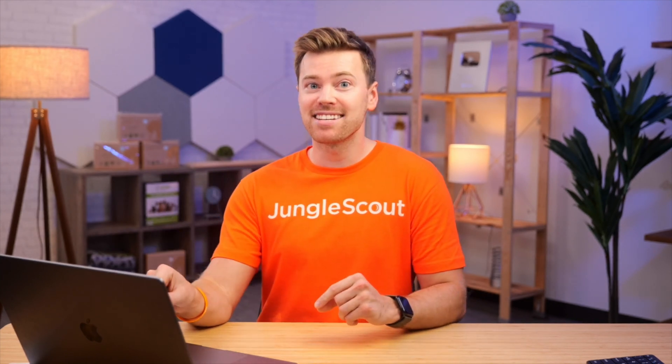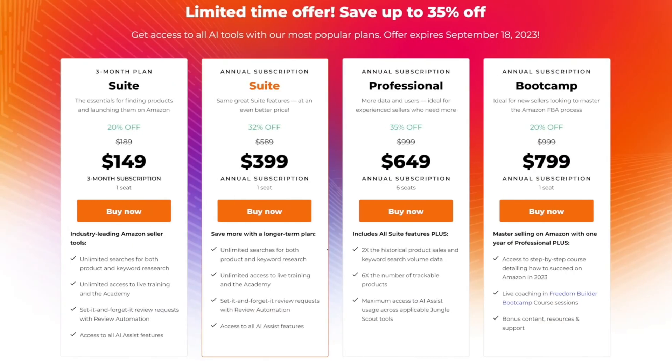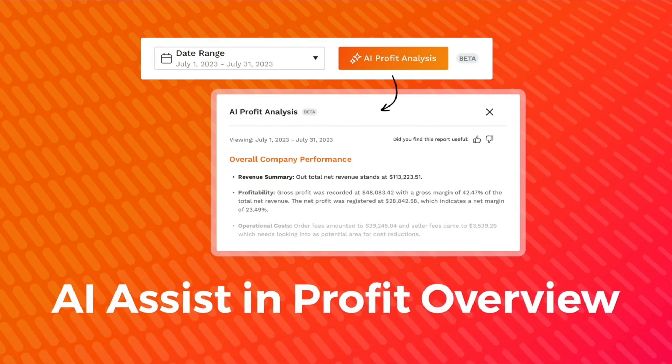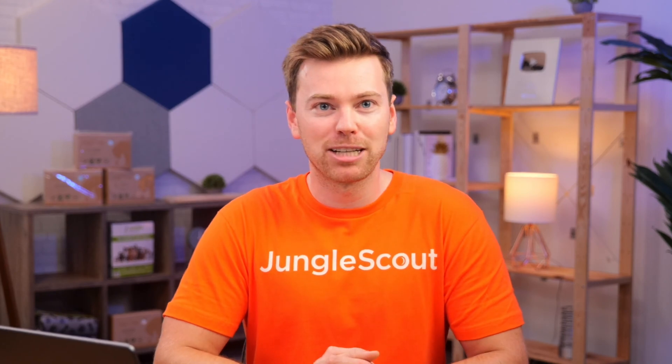We want to hear your feedback and see where else you would like to use AI Assist within Jungle Scout. If you don't already have a suite or professional plan, make sure to take advantage of this limited time deal by signing up or upgrading your account with the link in the pinned comment below. Up next, let's take a look at AI Assist in Profit Overview, a powerful integration that uses AI to help you make sense of your financial data.